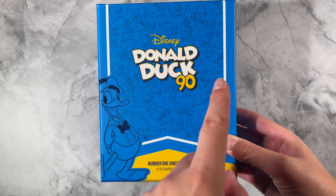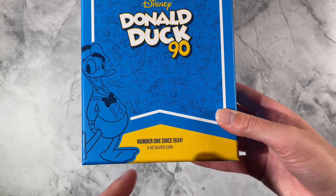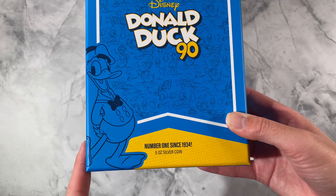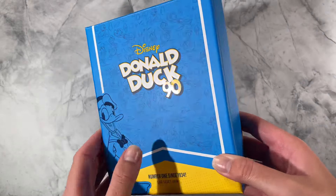Here we have our latest Disney Donald Duck 90th anniversary coin. This one is called 'Number One Since 1934' and is a five ounce pure silver coin. As you can see, it arrives in this awesome special edition outer box.